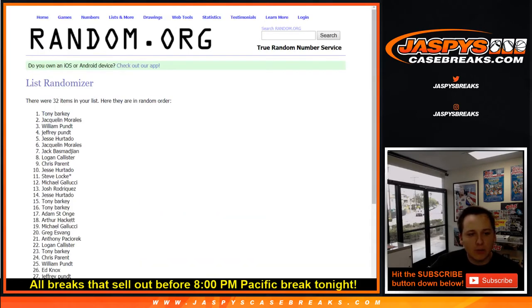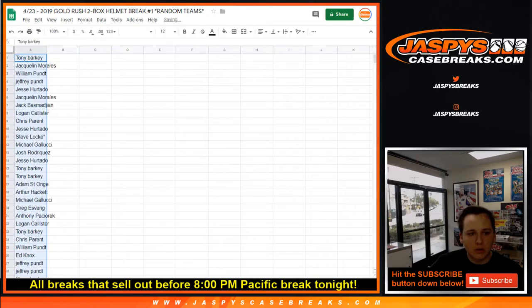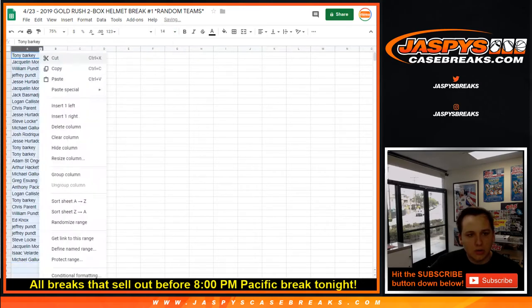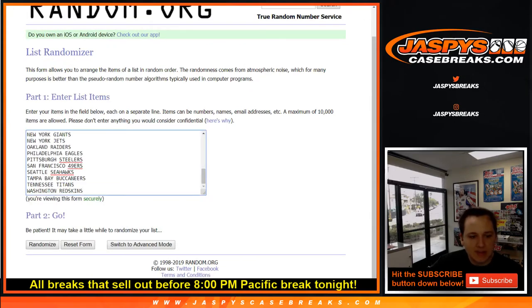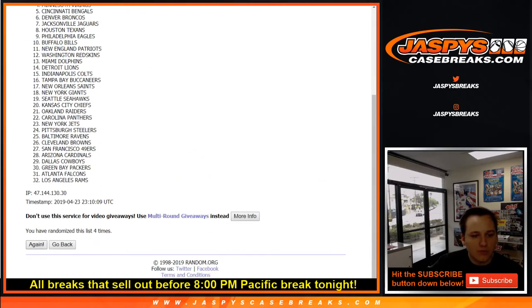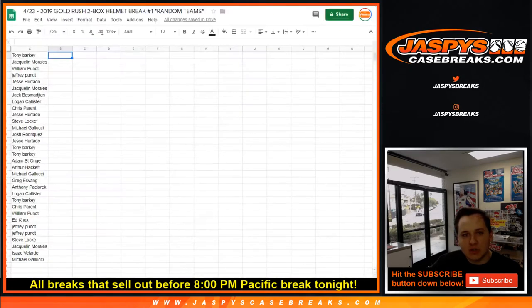Tony Barky down to Steel Curtain. All right, so there is a list of names. Now once again, teams — seven times. Rams down to the Patriots. So here you go.